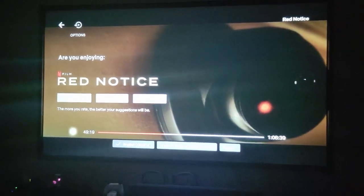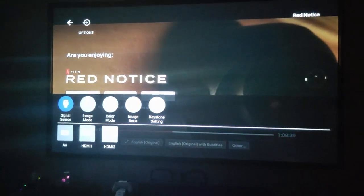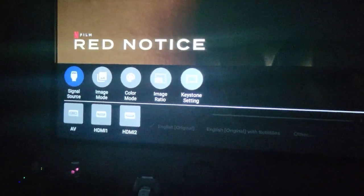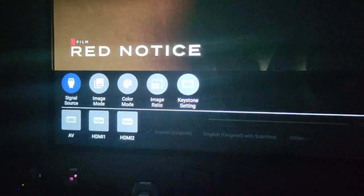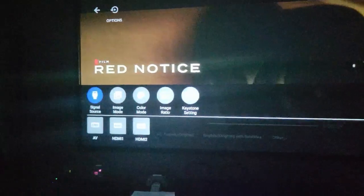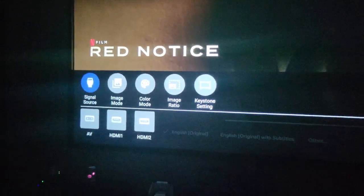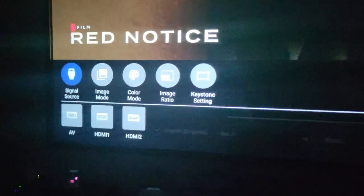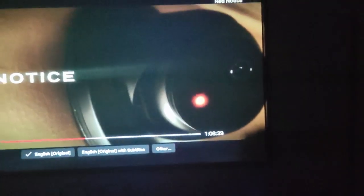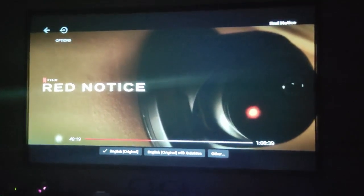I love how there's a menu on the fly. I don't know if you can see that — my phone doesn't do a great job. Beautiful picture, but my phone is doing some weird stuff. I just wanted to show how cool the on-the-fly options are when you're in video mode.